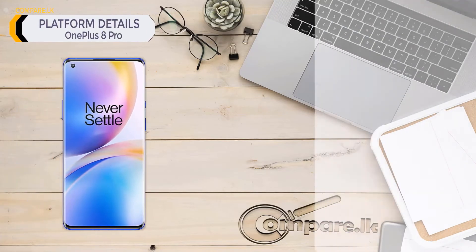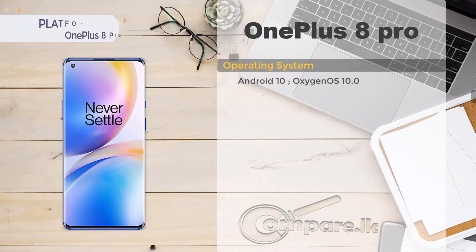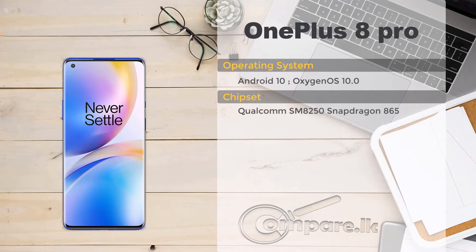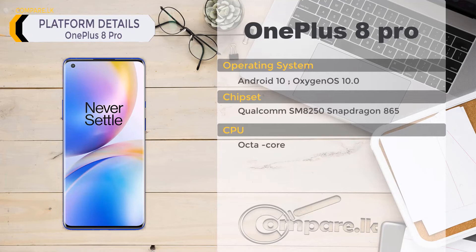OnePlus 8 Pro platform details: operating system — Android 10, OxygenOS 10.0. Chipset: Qualcomm SM8250 Snapdragon 865. CPU: octa-core. GPU: Adreno 650.